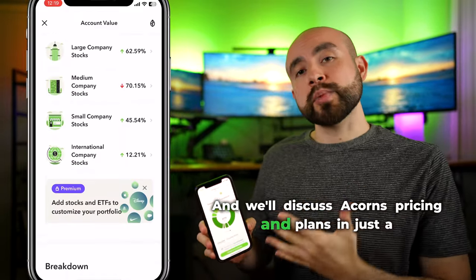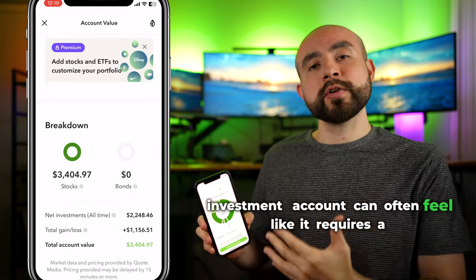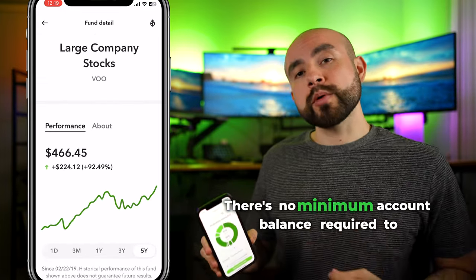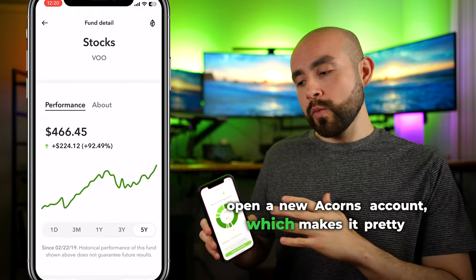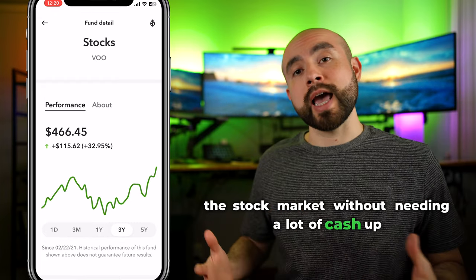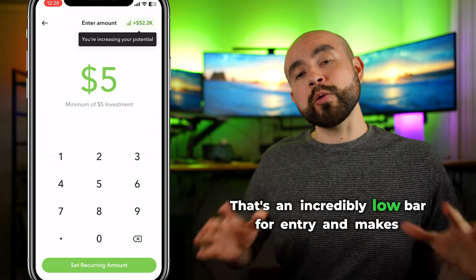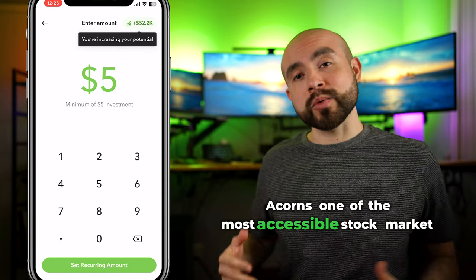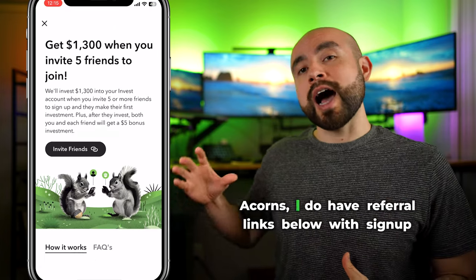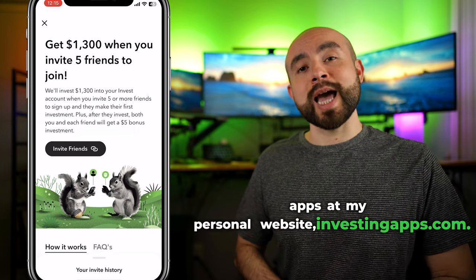Starting an investment account can often feel like it requires a significant amount, but Acorns keeps it super simple and affordable. There's no minimum account balance required to open a new Acorns account, which makes it pretty accessible for those who are just looking to enter the stock market without needing a lot of cash up front. When you're ready to start investing, you can start with as little as $5. That makes Acorns one of the most accessible stock market investing apps for beginners on the market. If you'd like to try Acorns, there are referral links below with sign-up bonuses at investingapps.com.